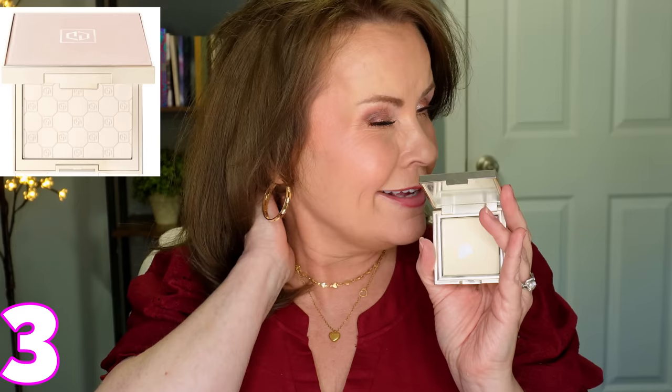Next is the Jouet Soft Focus Hydrate and Set Powder. I've hit pan on this because it's so good. For mature skin, a heavy powder can make you look older, so finding a very finely milled, light powder is key. This is truly one of the finest milled, lightest powders I have ever tried — I will definitely be repurchasing it.